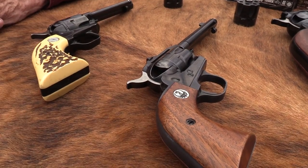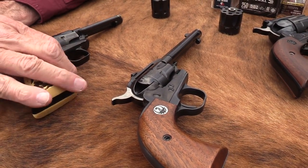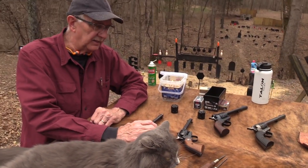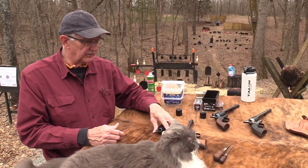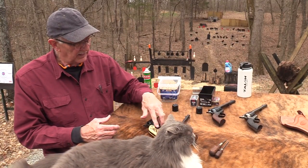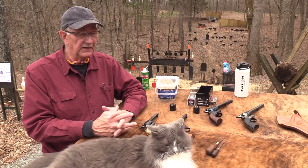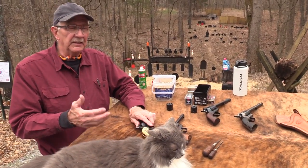Mainly because I happen to have both of them at the time and neither one is mine, believe it or not. The Colt Frontier Scout is borrowed from Simpson Limited — we appreciate them lending that to us. And this Single Six belongs to a buddy of mine. They were both made in the 60s: this one is '68, and I think this one may be around '65, right in there. So they're both from the same era, the same decade.